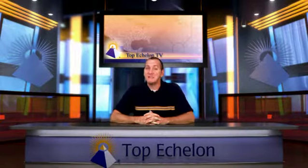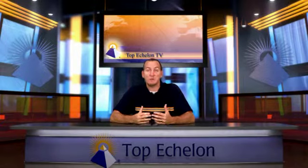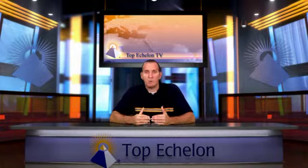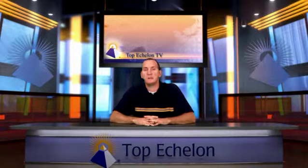Hi folks, Todd Bossler again with TETV. I want to continue talking about what makes a great recruiting website. Last time we were together, we talked about making sure you get right to the point — don't make them think. Get right to the point of what this site is and what you should be doing on it.